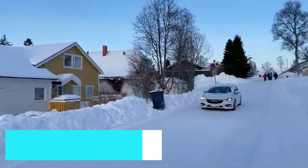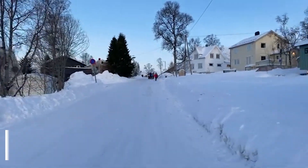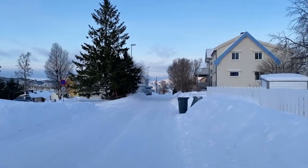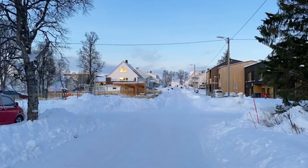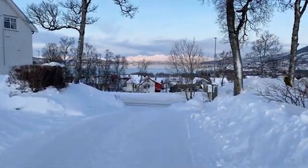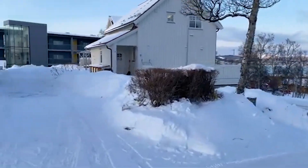Our journey begins with a visit to the iconic Arctic Cathedral. This striking architectural marvel with its unique triangular design is one of Tromsø's most photographed landmarks. Inside, you'll find stunning stained glass windows and a peaceful atmosphere perfect for quiet reflection. The cathedral also hosts concerts, allowing you to experience its exceptional acoustics.